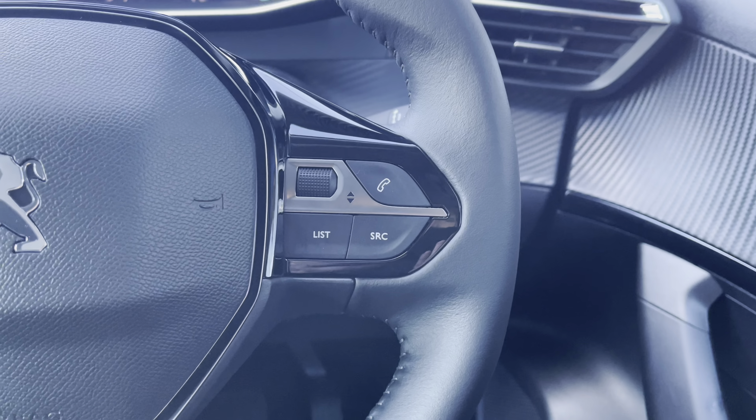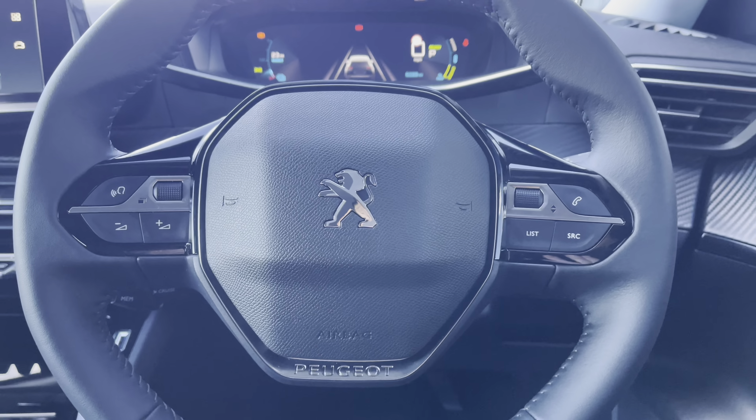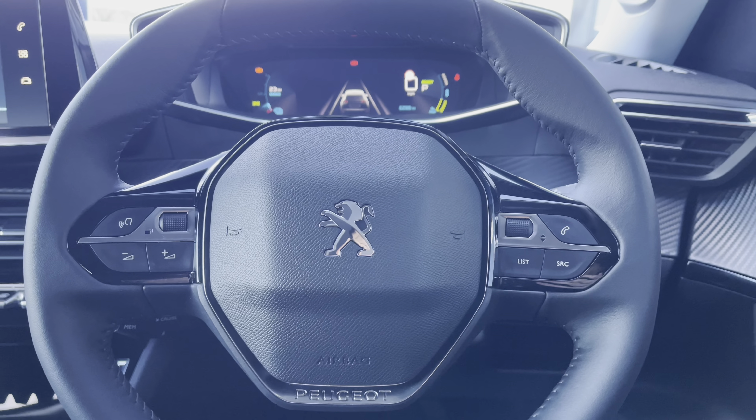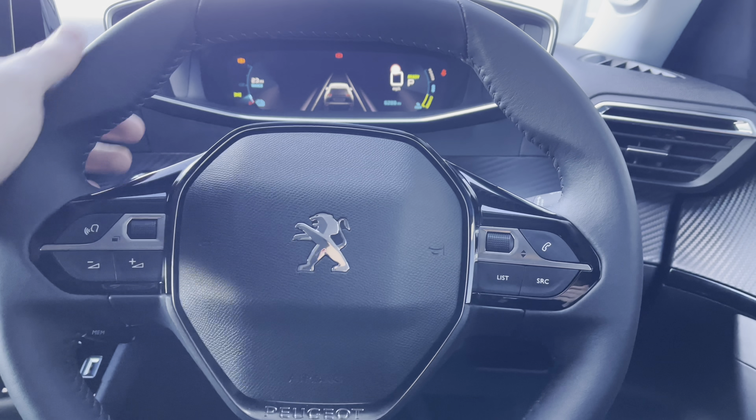Going back onto the steering wheel, you can see some other controls for your Peugeot cockpit and capacitive colour touchscreen. This will be more than ideal and will result in a safer journey for you and your passengers, as you don't have to take your hands off the wheel nor your eyes off the road while driving.